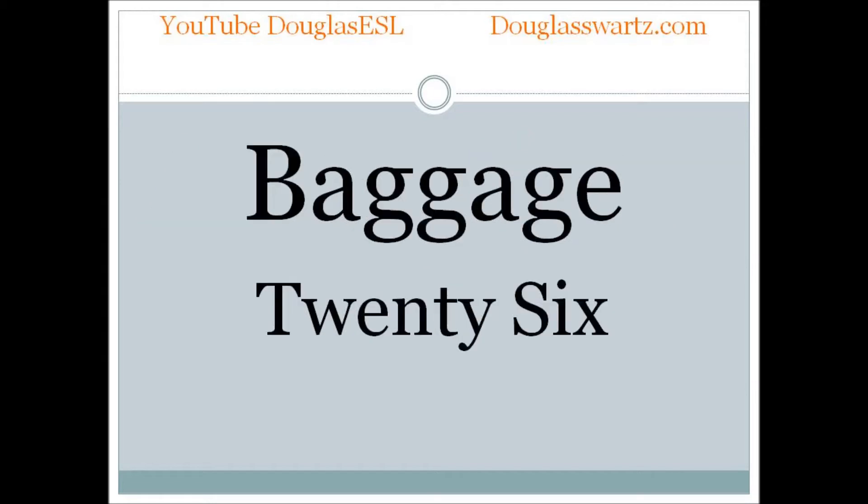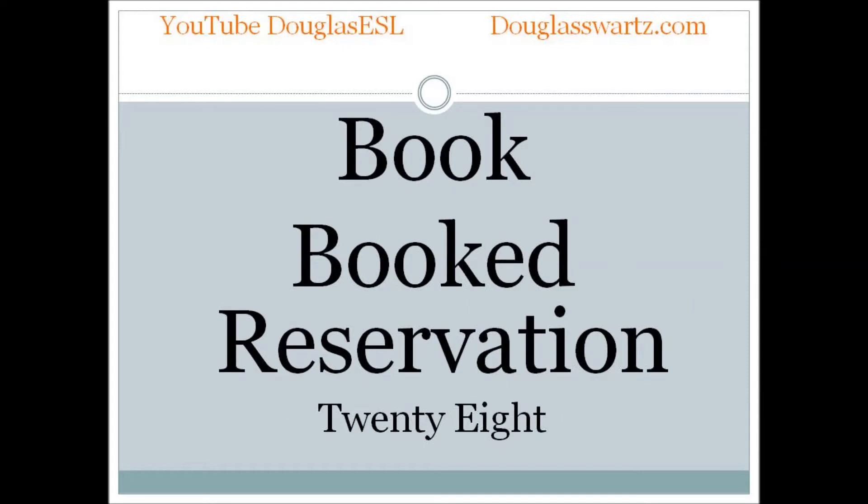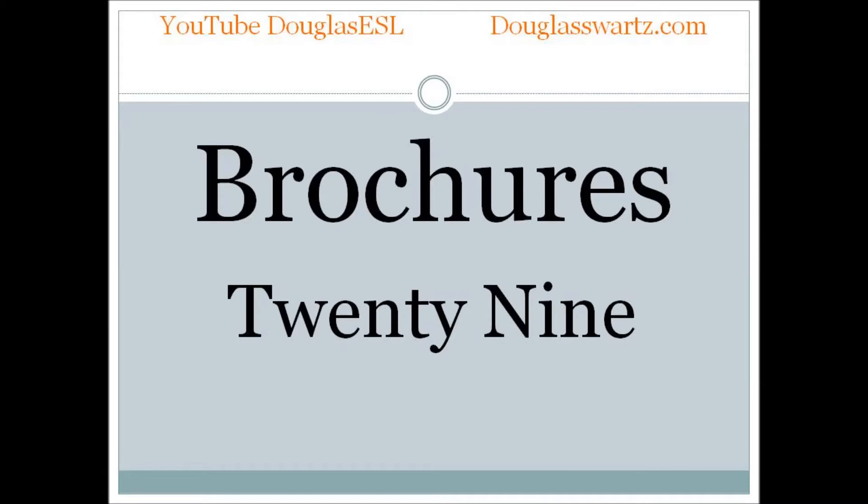Bed and breakfast. Bed and breakfast. Book. Booked. Reservation. Brochures. Brochures.